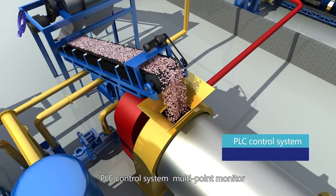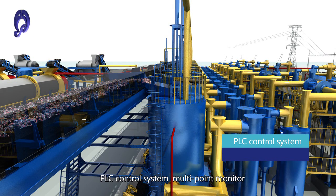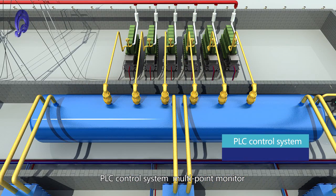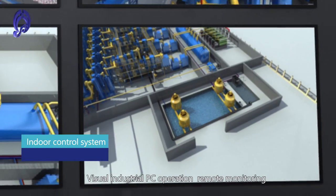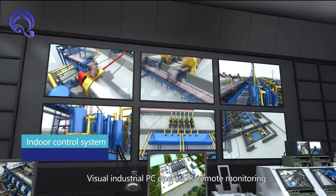A PLC control system provides multi-point monitoring. The indoor control system features a video industrial PC operation interface with remote monitoring capability.